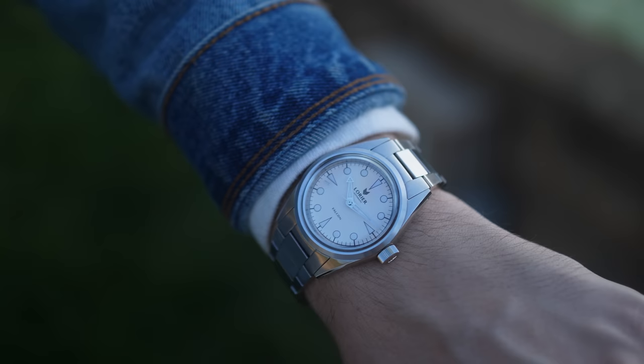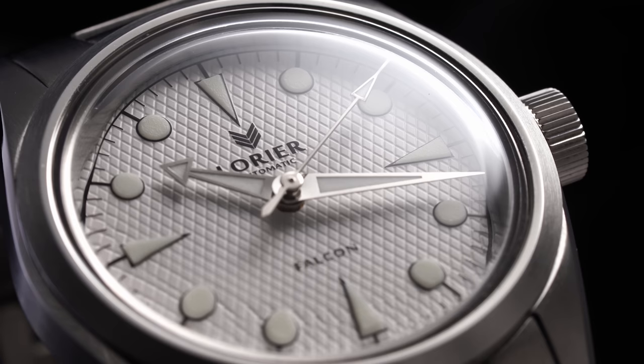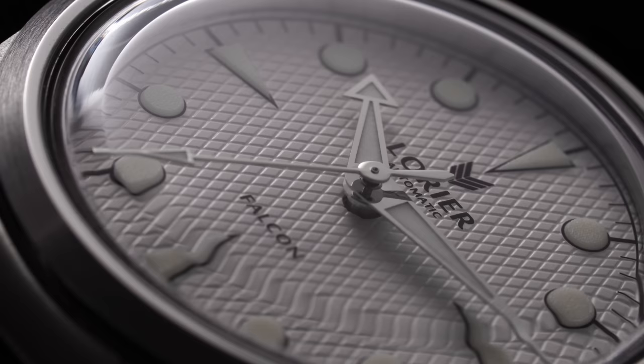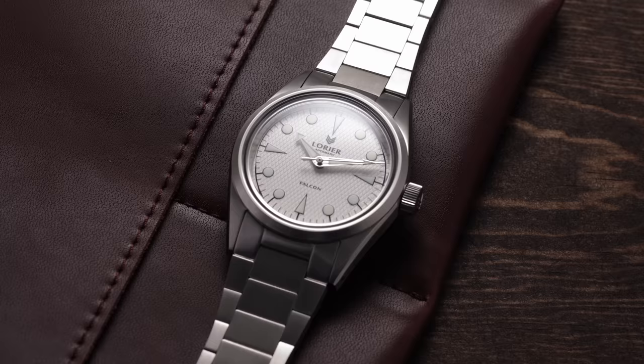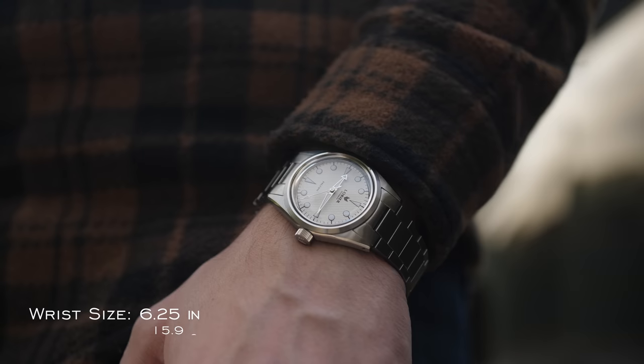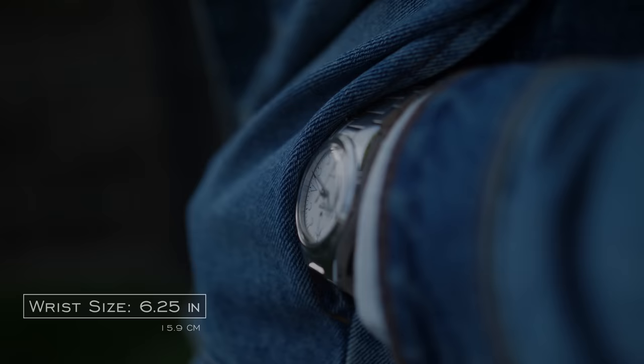The Falcon 2 with its 36 millimeter case wears relatively true to its size — compact without being overwhelmingly small, but it certainly is a small watch. It has 44 millimeters lug to lug, much smaller than the original Falcon at 39 millimeters case diameter and 48 millimeters lug to lug, with a thinner profile at 11 millimeters. For comparison, this is very comparable to the Seiko SARB033 and 035 at around that 44 millimeter lug to lug point. I think this case size is favorable for wrists up to around 7 inches or 17.8 centimeters, though personal preferences vary.